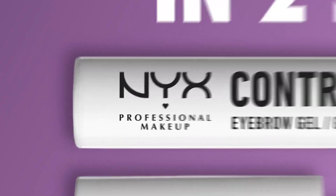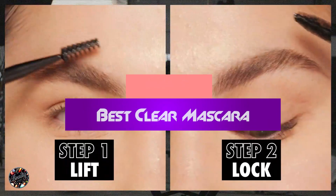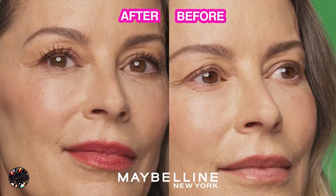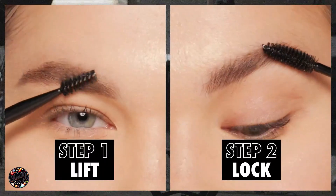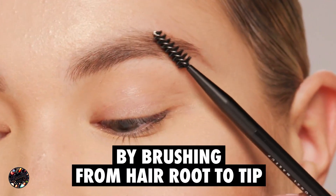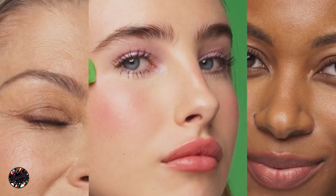Welcome back to our channel. If you're looking for a versatile product to keep your lashes and brows looking polished without adding color, clear mascara is your go-to. Today, we're reviewing the top 5 clear mascaras that can serve multiple purposes, from setting your brows to giving your lashes a natural sheen. Let's dive in and find out which clear mascara might become your new favorite.